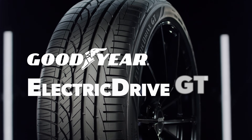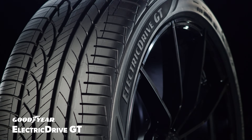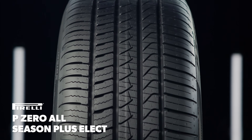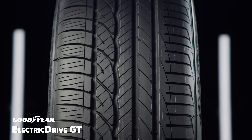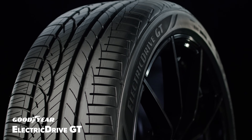The Goodyear Electric Drive GT and Pirelli P0 All-Season Plus Elect are ultra high-performance all-season tires engineered to meet the demands of EV drivers. They utilize tread patterns designed with a focus on traction and handling, combined with low-rolling resistance tread compounds to help balance performance and efficiency.